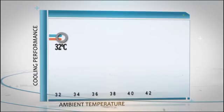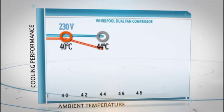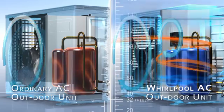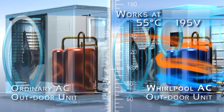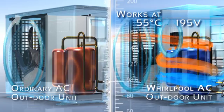As the ambient temperature rises during summers or as the voltage drops, the performance of an ordinary AC's compressor starts dropping and stops working altogether in extreme conditions. But the Whirlpool Dual Fan Compressor keeps working even when the temperature rises to as high as 55 degrees and even when the voltage drops to as low as 195 volts.